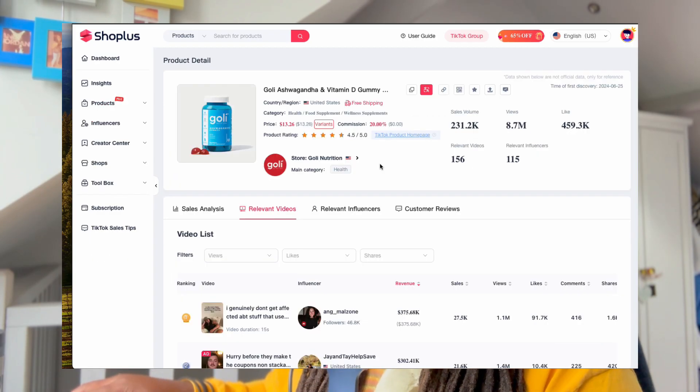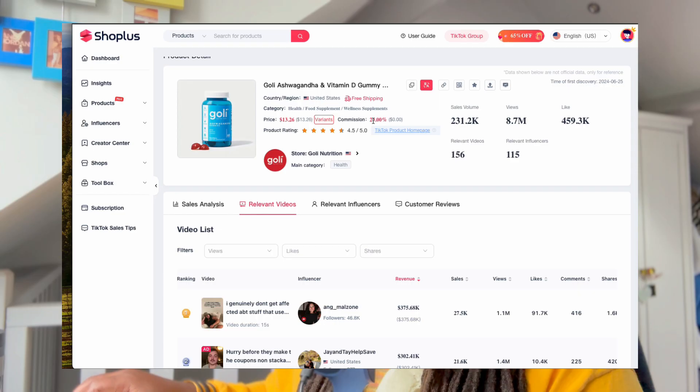So if we take a look at the product detail page here, we can see the product, we can see that the commission that you get when you sell this product is 20%. And the price of the product right there is about $13.20, which is pretty reasonable.